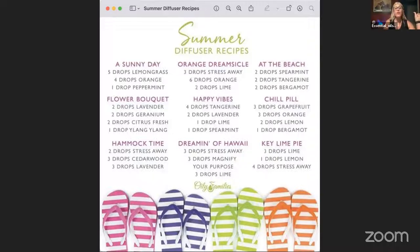Summer diffuser blend ideas that can become wearable perfumes include Sunny Day — lemongrass, orange, and peppermint — and Dreaming of Hawaii with Stress Away, Magnify Your Purpose, and Lime. Young Living releases seasonal scent blends every quarter, so fall blends are coming next month. Since you'll be leaving home more, making your favorite diffuser blend into a spray cologne lets you carry those benefits with you.